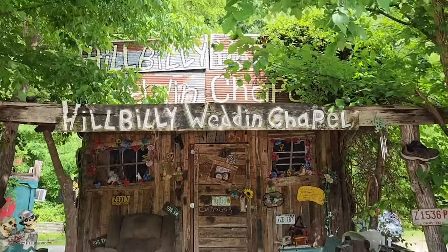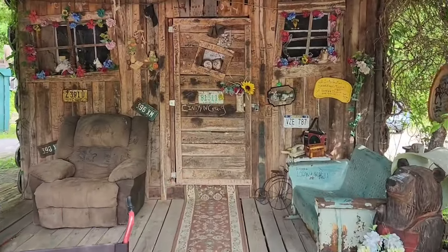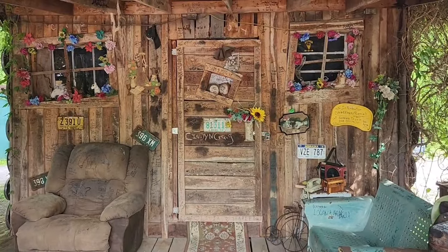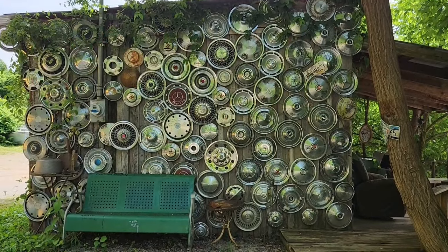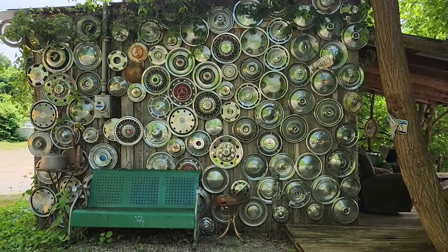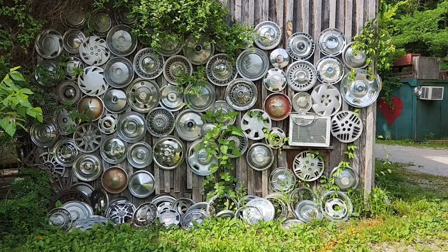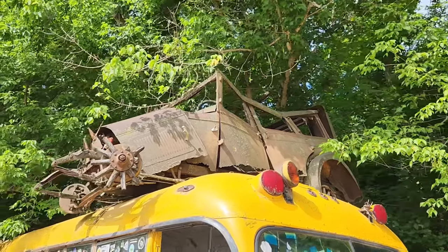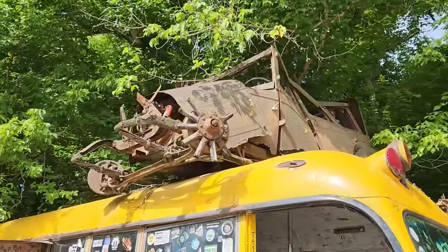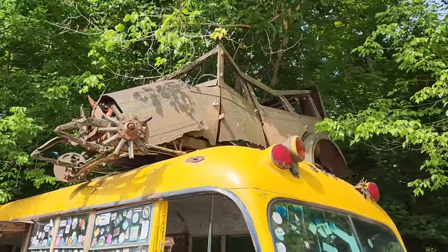You can also get yourself hitched at the Hillbilly Wedding Chapel — there have been actual ceremonies performed here. With this pop tab, I do wed! On the side of the wedding chapel are old hubcaps — a lot of you won't remember them, but us old timers remember hubcaps very well. The other side has just as many. There's even an old car on top of the school bus — can't tell if it's Chevy or Ford, but it's still hanging on.